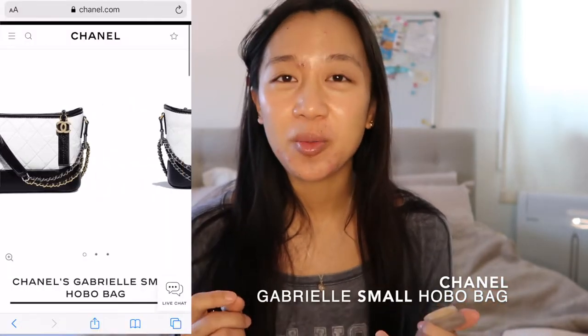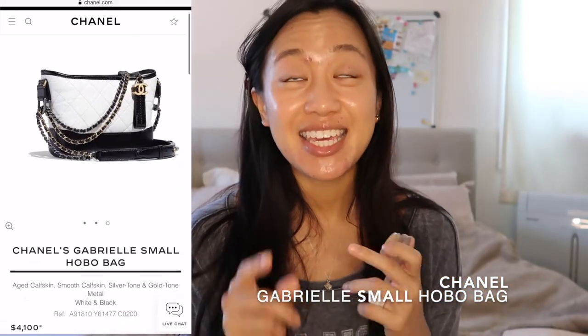The last Chanel bag I really want is the Gabrielle Hobo bag in the mini or small size, either in beige — there's just something about the beige and black combination I really like — or a small Gabrielle backpack in dark gray. I saw this one girl wear it and it was just so cute. I'm going to use the same brush for the concealer — usually I use my fingers but not right now. I'll put the darker shade on the outer perimeter and the lighter shade 22 under my eyes and on the bridge of my nose to highlight a little bit.